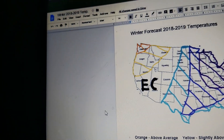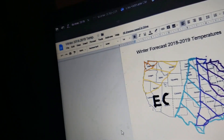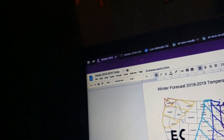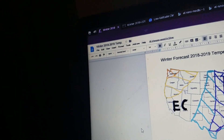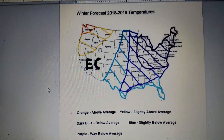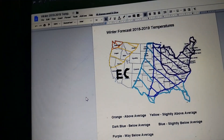For the yellow, it would be 0 to 5 degrees above average. And the orange would be 5 to 10 above average for temperatures. EC means equal chances — that means you can either get some days slightly above average or other days slightly below average. That's mainly for Arizona, Utah, Wyoming, Colorado, Nevada, and California.